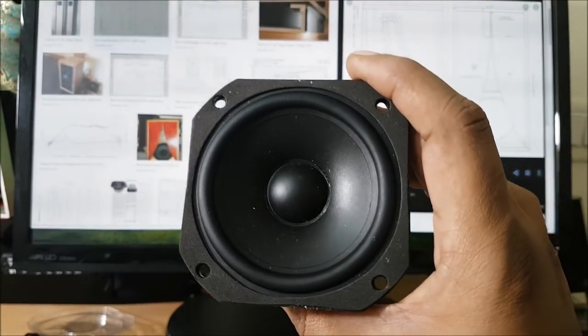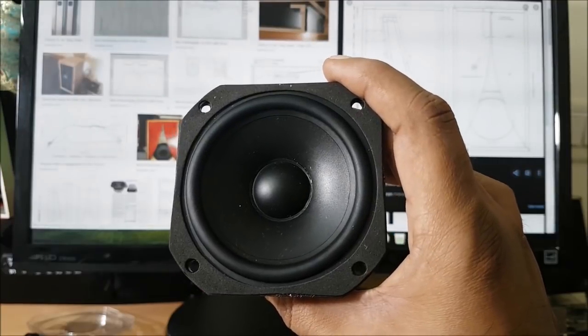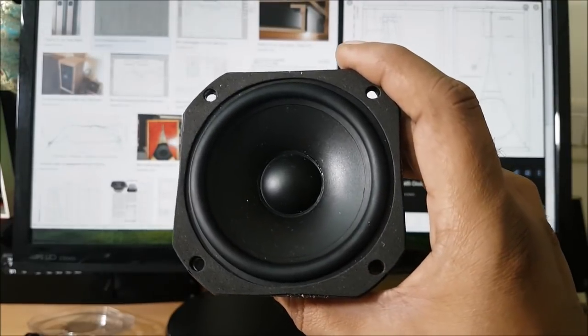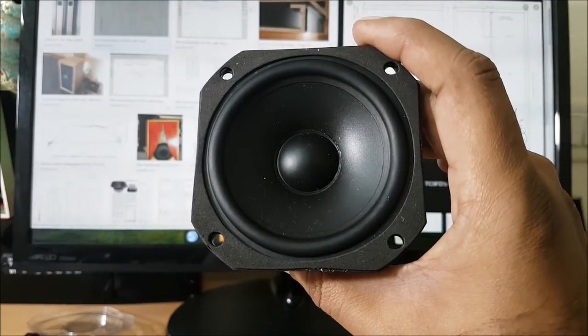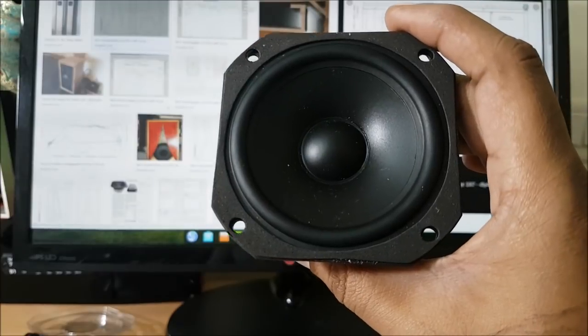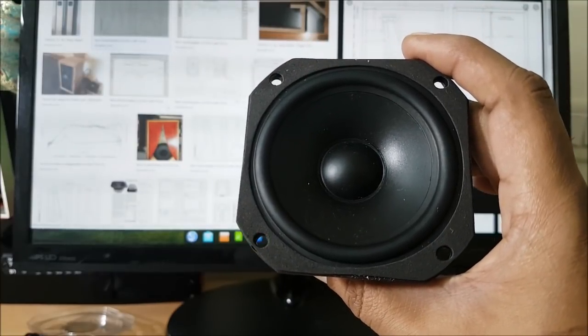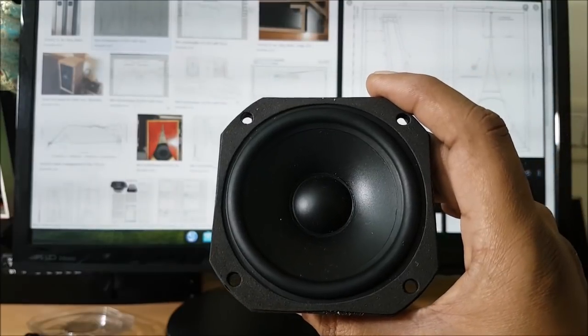You can use it as a stereo speaker, for 5.1 UCM surround, or as a surround speaker. If you liked this video, please like it and share it. If you enjoy this channel, please subscribe. Thanks for watching. Take care. Good day.